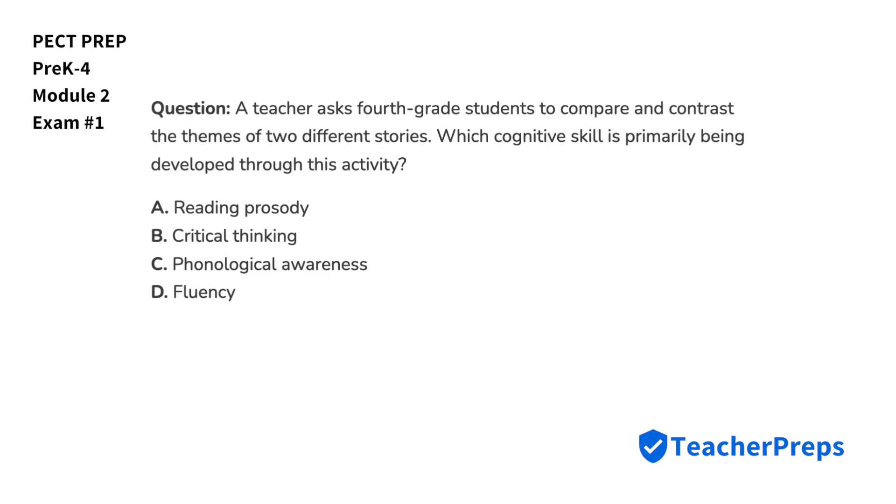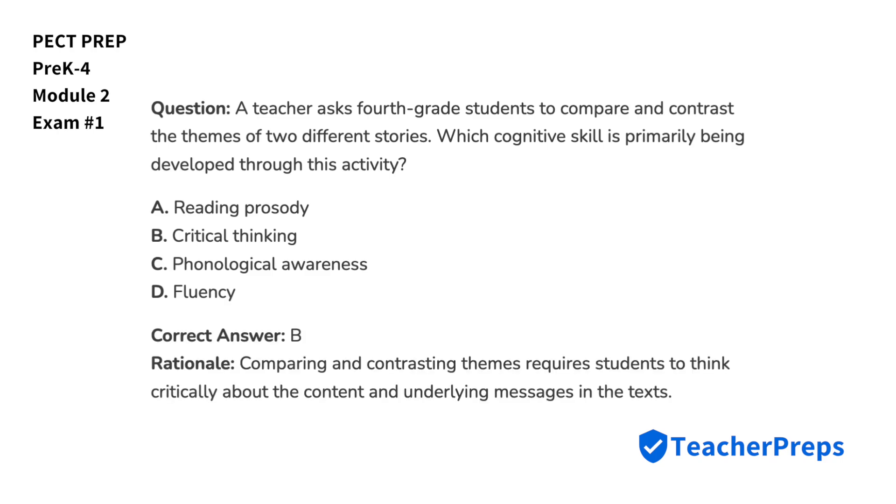A teacher asks fourth-grade students to compare and contrast the themes of two different stories. Which cognitive skill is primarily being developed through this activity? The correct answer is B — comparing and contrasting themes requires students to think critically about the content and underlying messages in the texts.